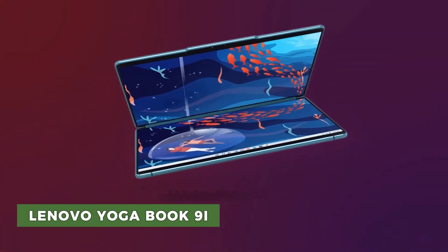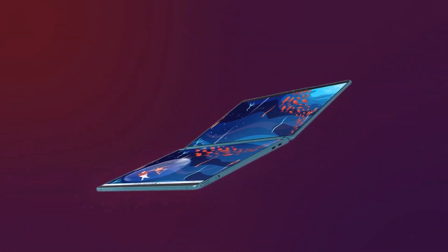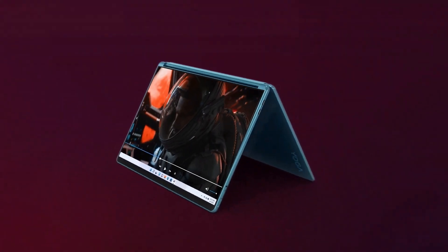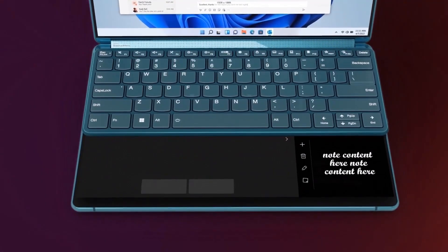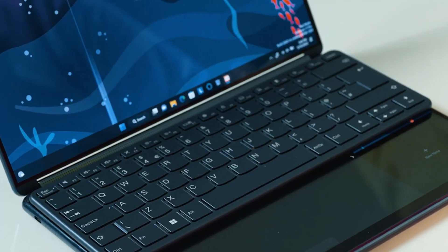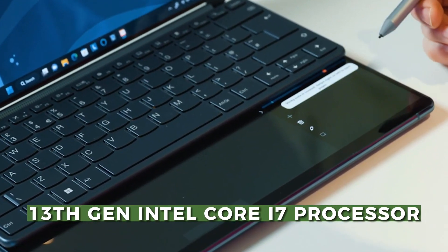The brand new Yoga Book 9i is the first laptop with a full-sized OLED dual screen and a special set of features that enable the creative to tell their own tale. The laptop is powered by a 13th generation Intel Core i7 processor.